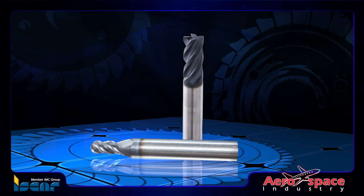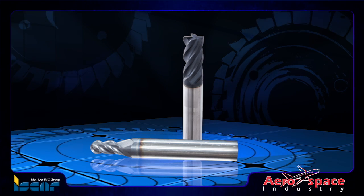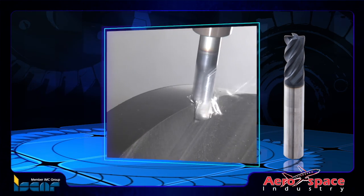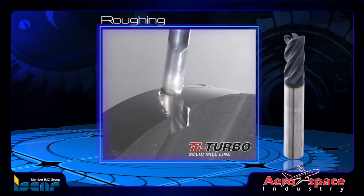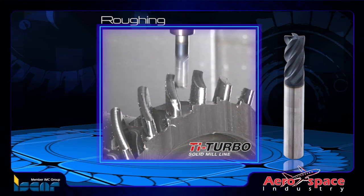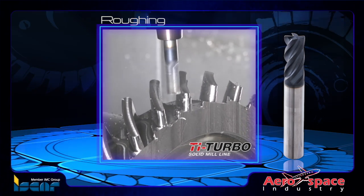Solid carbide end mills are recommended for machining small to medium-sized bladed discs. For the rough machining of slots in blisks, Iskar's advanced new tie-turbo end mills are designed with a reinforced unique geometry for the efficient machining of titanium alloys under high cutting conditions.